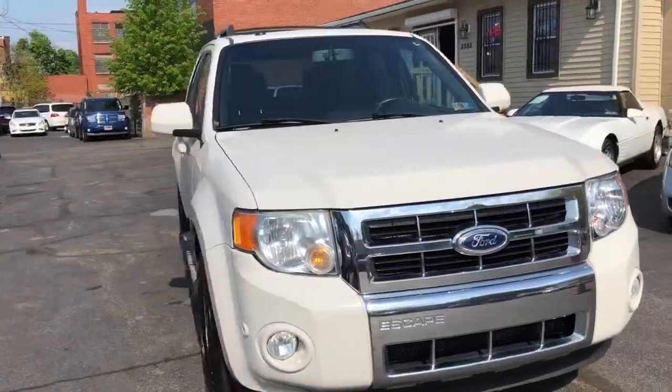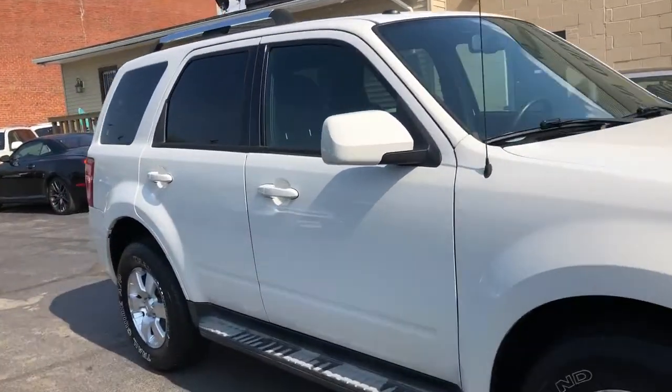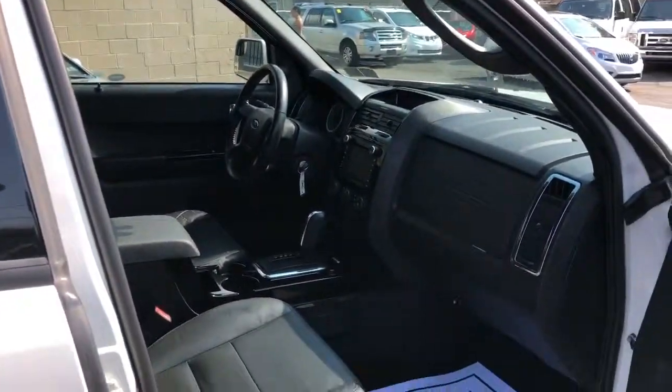We're going to offer this vehicle with guaranteed credit approval and your down is going to be somewhere around $595. Come to Mayfield — see us for details.